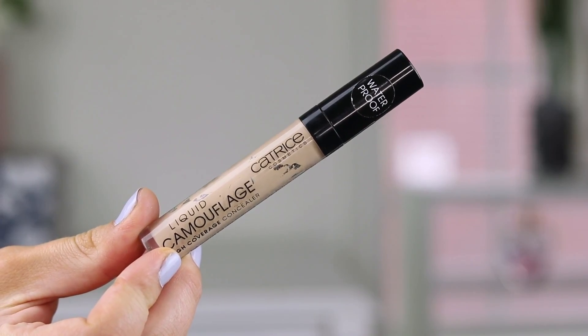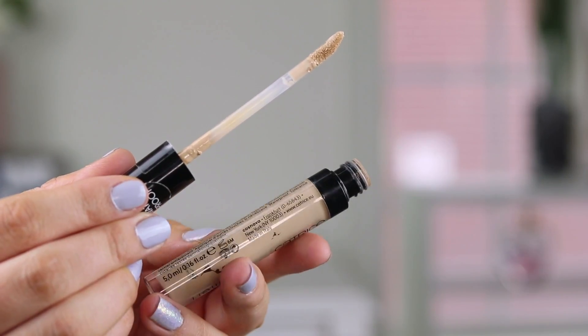The next one is from Catrice — their Liquid Camouflage High Coverage Concealer. Mine is in the shade Light Beige. I love the applicator because it gives a lot of product. It has a very thin, lightweight consistency, which I love — I want something that looks like skin and doesn't look heavy. I prefer a gel-like formula over a thick pot. This one does dry down more — it's not dewy, so you could probably get away with not setting it if you like a natural finish.